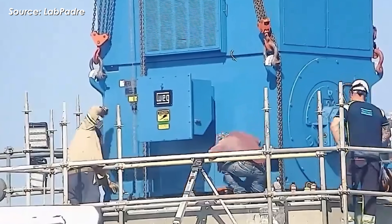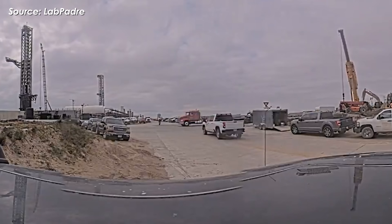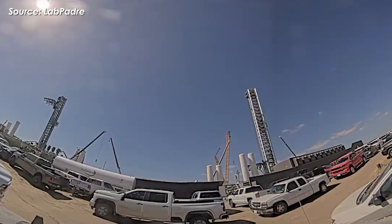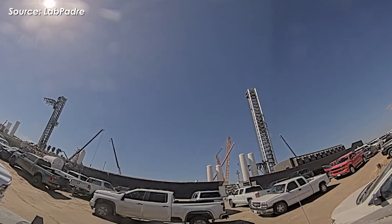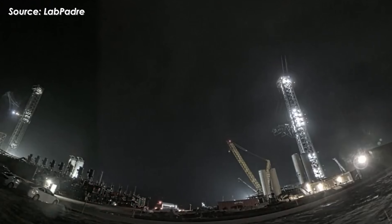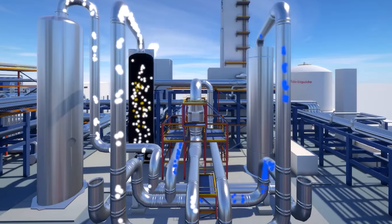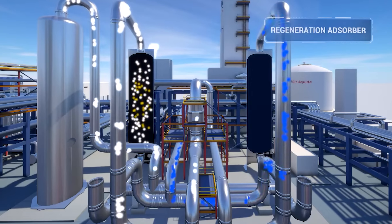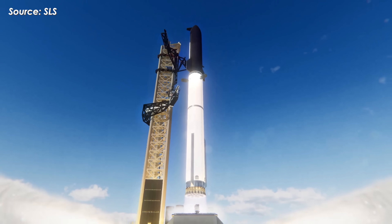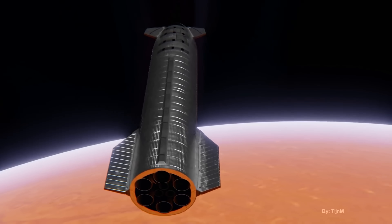So why does this matter? Once operational, the ASU will allow SpaceX to produce liquid oxygen — Starship's primary oxidizer — along with liquid nitrogen and essential purge gases directly from the air on site using cryogenic distillation. This dramatically reduces Starbase's dependence on hundreds of cryogenic tanker truck deliveries from off-site suppliers, which has become one of the biggest logistical and cost bottlenecks. When the ASU comes online, expected sometime in 2026, it will enable faster tank farm refills, increase site autonomy, reduce supply chain risk, and most importantly, support the high-launch cadence SpaceX is aiming for with Starship V3 — potentially dozens of flights per year — while laying the groundwork for future missions toward Mars.